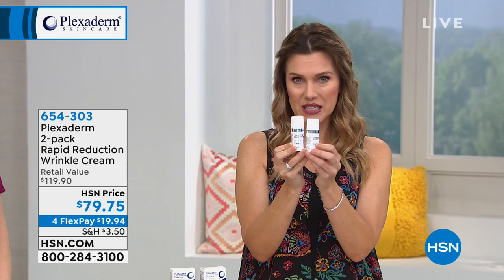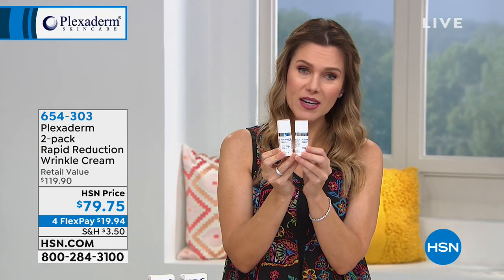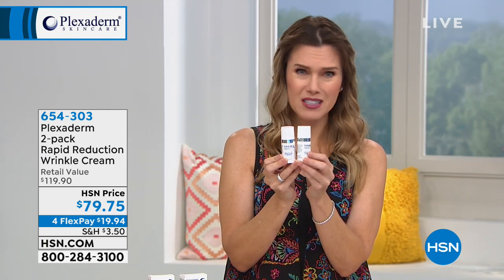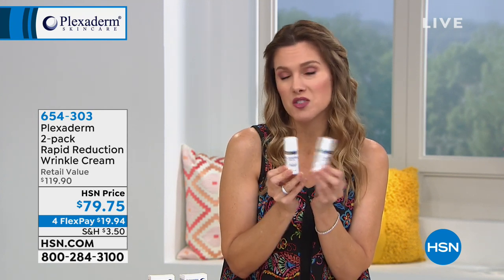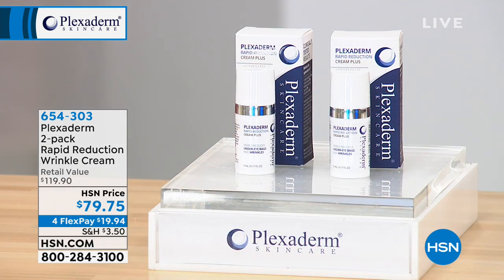Instead of getting one bottle for $59.95, we're doubling it and you're not spending nearly $120. You don't even pay the full price of $79.95. We'll send it on a flex payment — interest-free payments on the credit card you already have in your wallet, Visa, MasterCard, American Express — it's only $19.94. We ship both bottles directly to you. If you have a spouse, hide the second bottle or get another kit. We're not limiting how many sets you can buy.